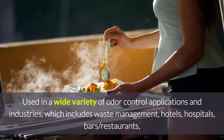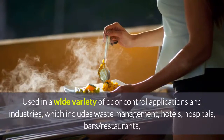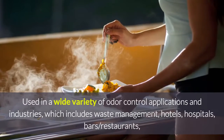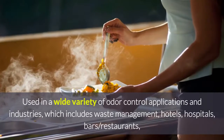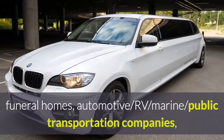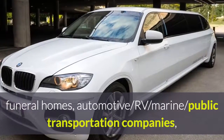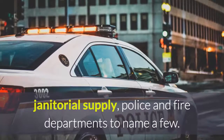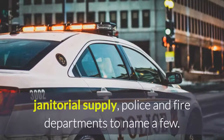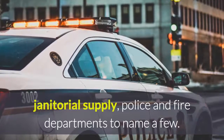Aeromask is used in a wide variety of odor control applications and industries, which include waste management, hotels, hospitals, bars and restaurants. They're also used in funeral homes, automotive, RVs, marine, and public transportation companies. Janitorial supply places and police and fire departments are also avid Aeromask users.